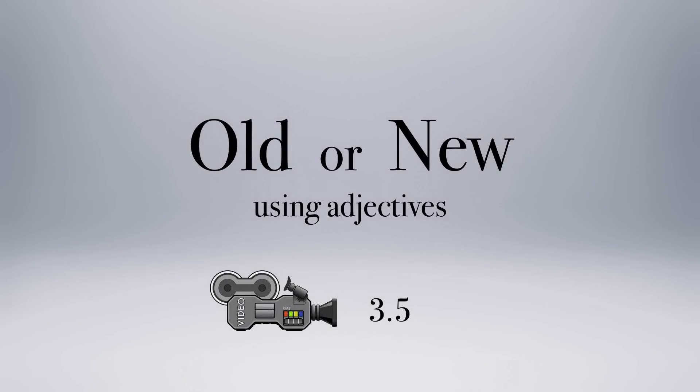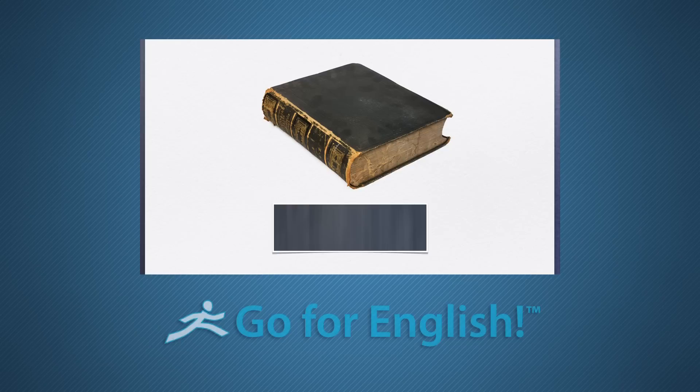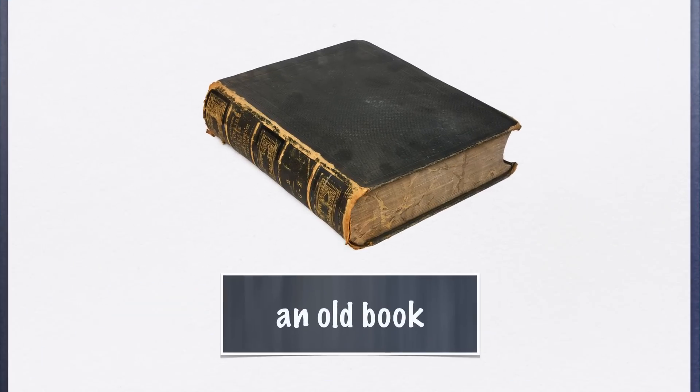Video 3.5: Old or New. Tell me, an old book or a new book? In this clip, you'll continue with the previous lesson on word order, but with new vocabulary.